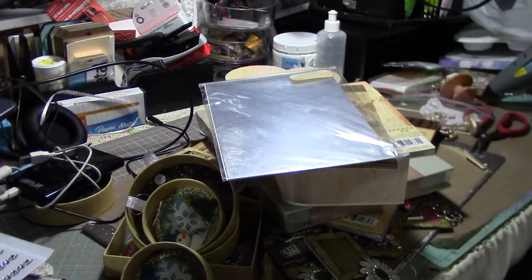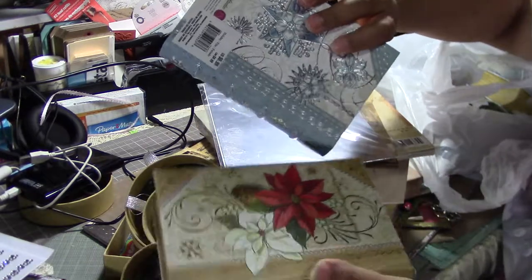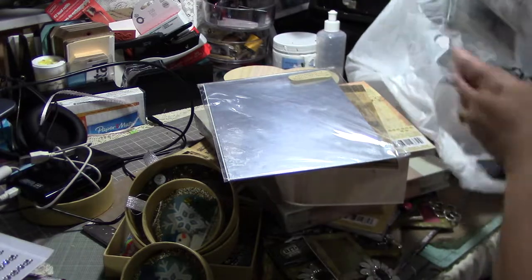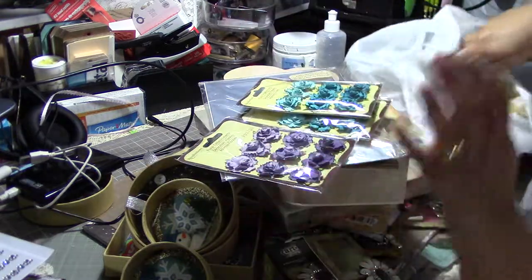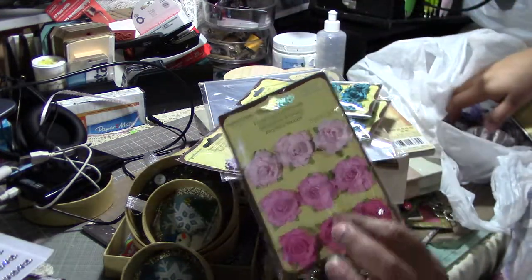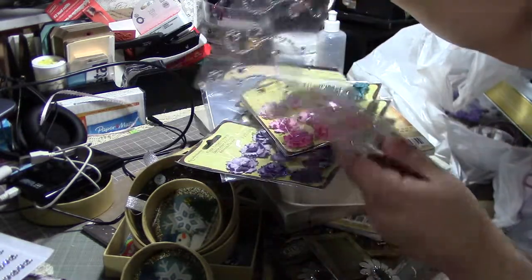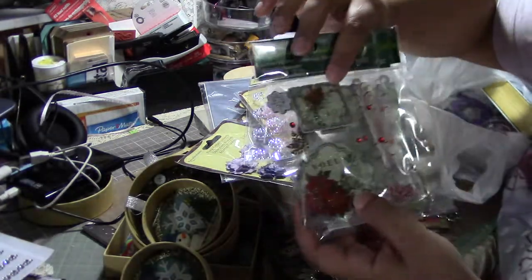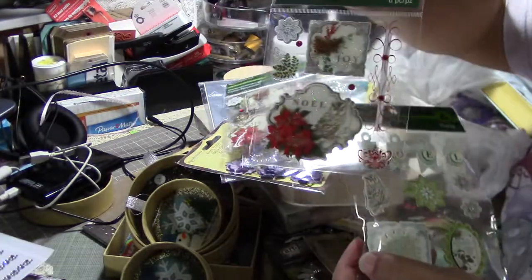More boxes, more book boxes to alter — these were buy one get one 50% free. I also bought some flowers, and these bling swirls were also buy one get one free. These were on clearance at 80% off, which was a dollar and change.